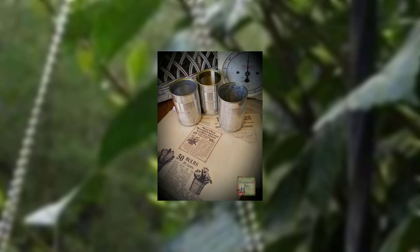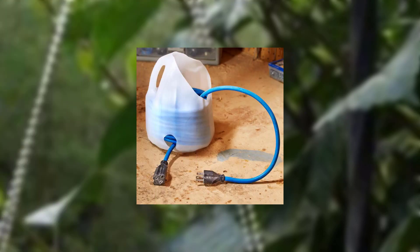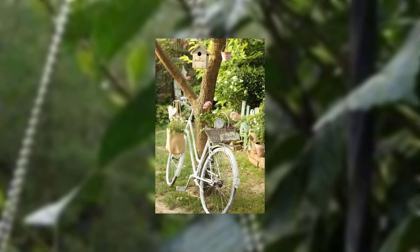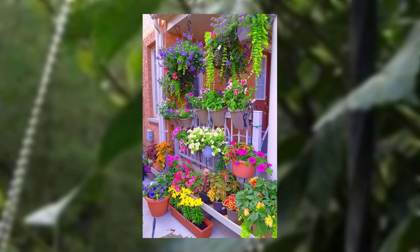We explain the significance of propping and staking for container blooming plants, with a demonstration of proper propping techniques. We also cover pest and disease control, mentioning common pests and diseases that affect blooming plants, along with tips for controlling them in a limited space garden.